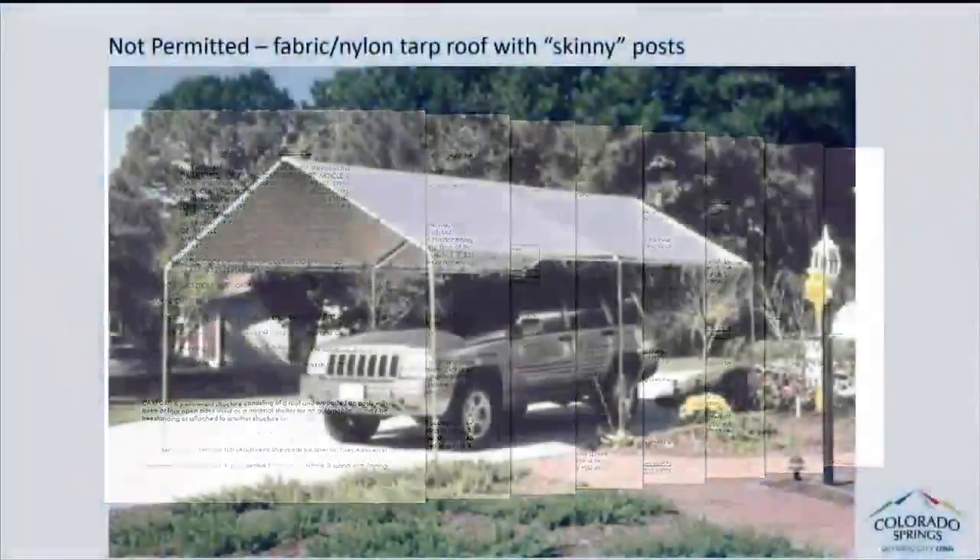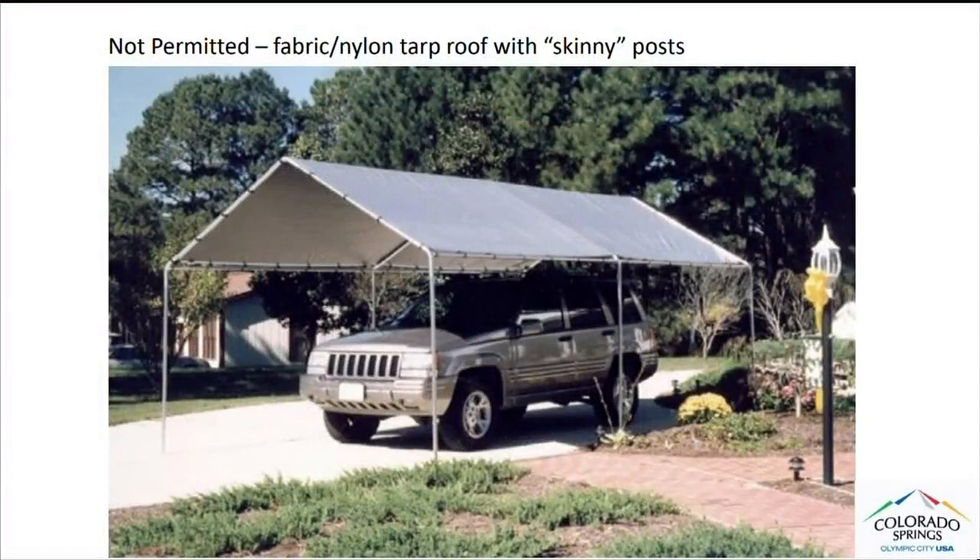You can have carports as long as safety is the primary thing and the secondary thing is the aesthetics — whether or not it looks like it fits into the neighborhood and it's not glaring and it doesn't hurt the property values of all the surrounding properties.